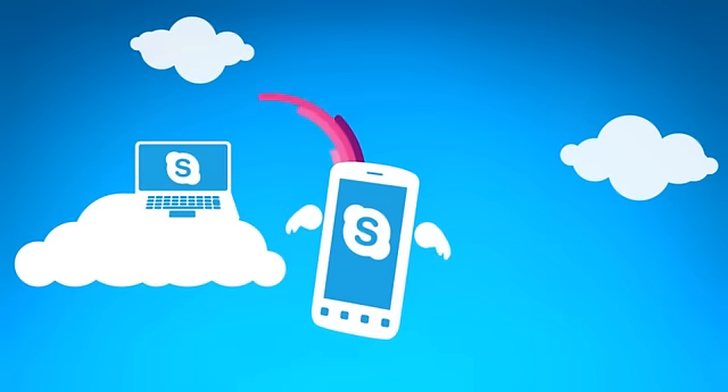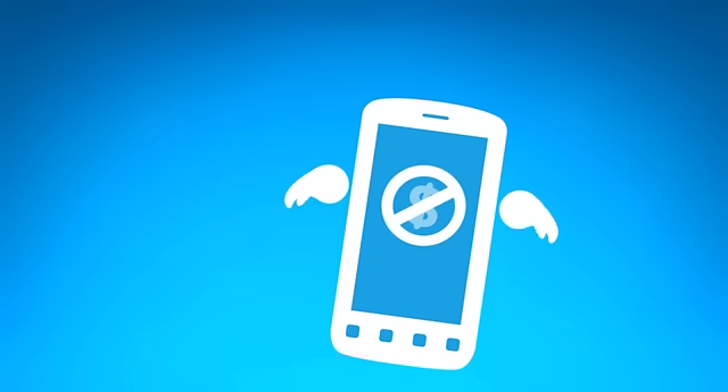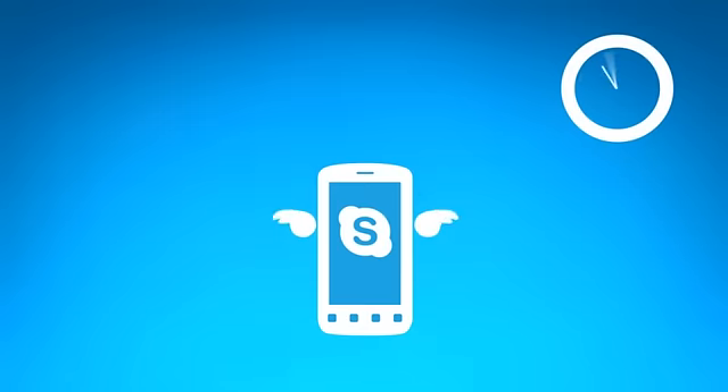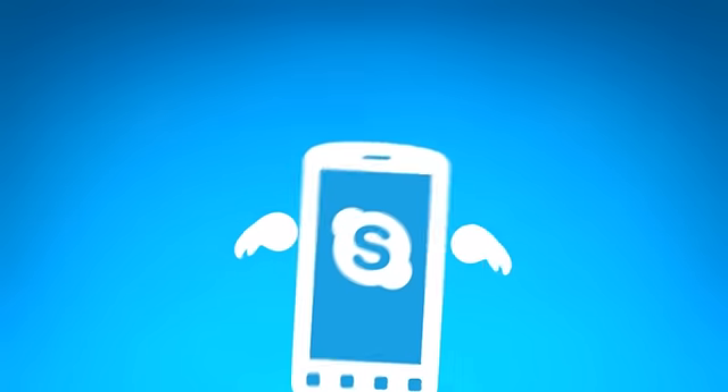Welcome to Skype! Skype lets you call and instant message other people on Skype for free, meaning you can chat for as long as you like without worrying about the cost. Plus, you can call landlines and mobiles around the world for a whole lot less. All you need is a little Skype credit.